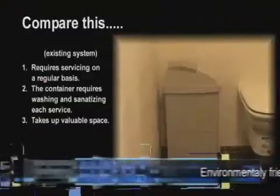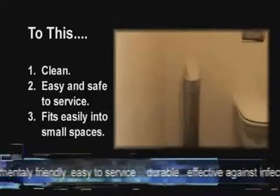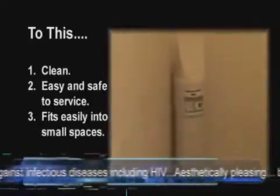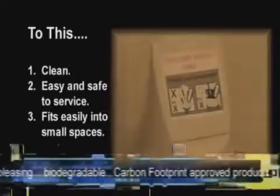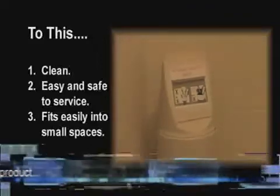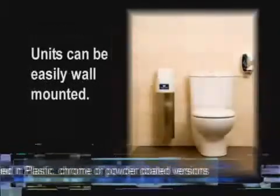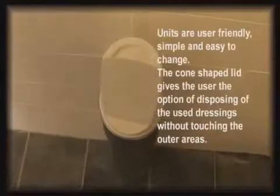In comparison to current sanitary bins, its shape allows it to fit in even the smallest washrooms with no corners to harbour germs or dirt. The cylindrical container can be wall mounted or free standing and can be supplied in plastic, stainless steel or powder coated versions.